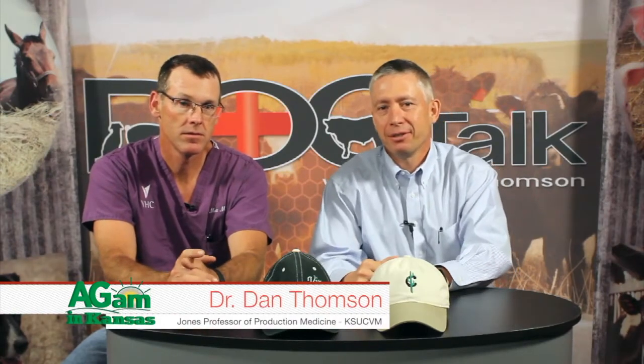Hey folks, welcome back to DocTalk. Dr. Dan Thompson here with Dr. Matt Meisner, who's an associate clinical professor and leads the section of livestock practices here at Kansas State University's Veterinary Health Center. We're talking about water bellies, urinary calculi, these cattle plugging up. Can you walk us through some of the differences in what we're going to see with some of the anatomical differences and why this happens?